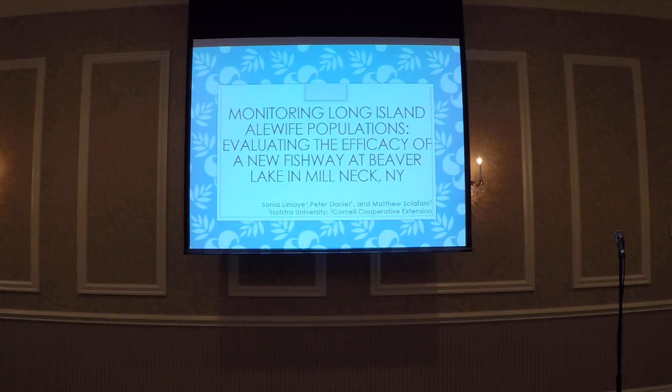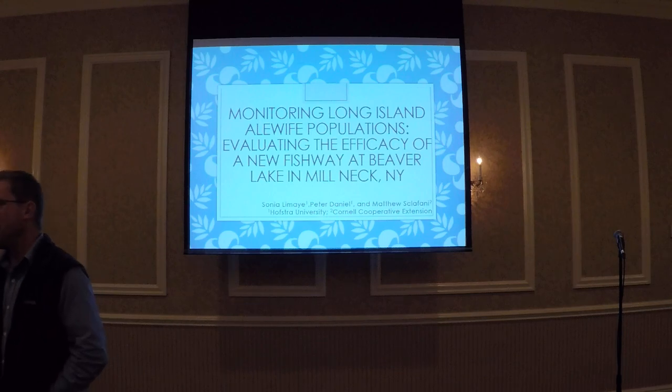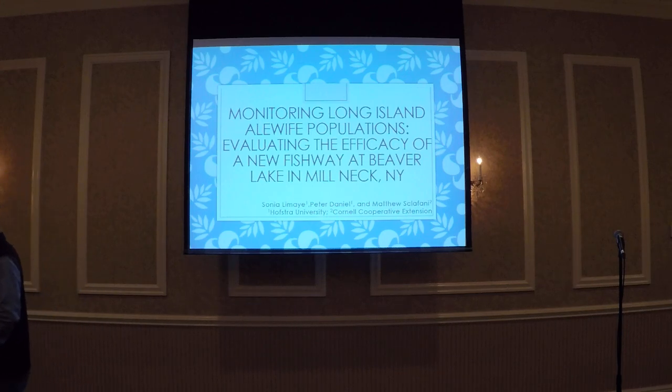Next we have Sonia LeMay from Hofstra University, continuing to talk about American research. My name is Sonia and today I'm going to be discussing our research looking at the release of translocated alewives into a Long Island lake to measure the efficacy of a new fishway.